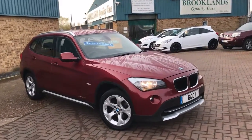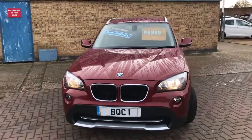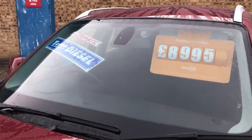Hi, welcome to Brooklyn's Quality Cars. Today we've got an automatic BMW X1 X Drive. It's the 2.0L DSE. It's done 84,000 miles and advertised today at £8,995. 2011 on an 11 plate.